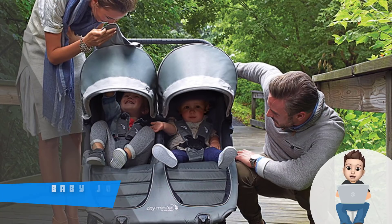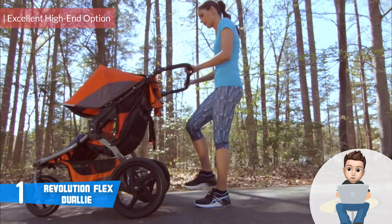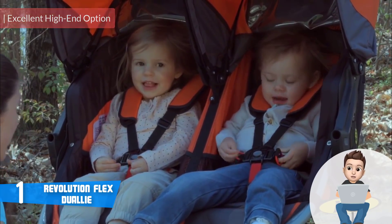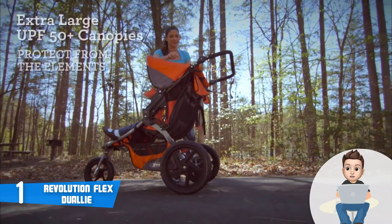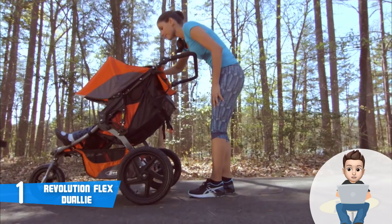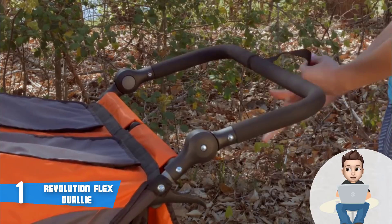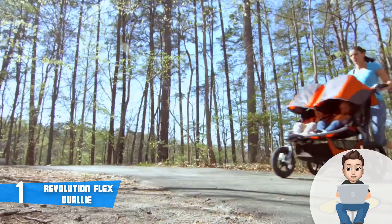Finally, at number one we have the Revolution Flex Dually. The Revolution Flex Dually is a high-end all-terrain double jogging stroller that would be an excellent option for every parent who wants to invest in a stroller that has everything needed to ensure a safe and comfortable ride anywhere you go. This unit comes in two color options on Amazon — black and red — but both share the same functionality and price. The Dually features an extra-large UPF 50+ canopy that will effectively protect your children from the elements.